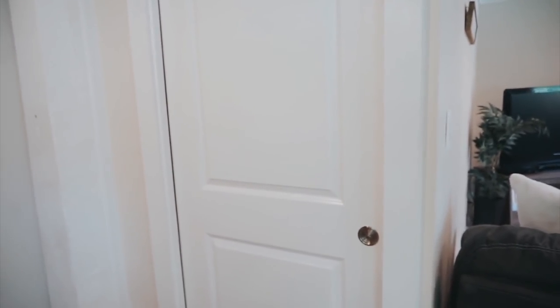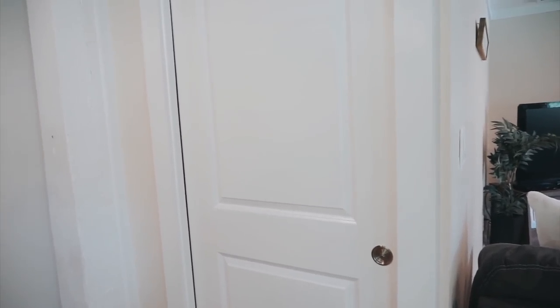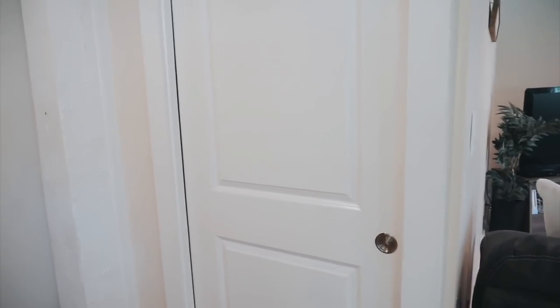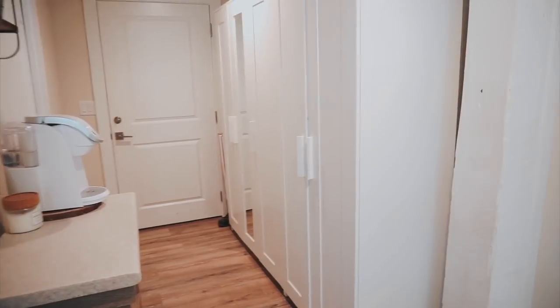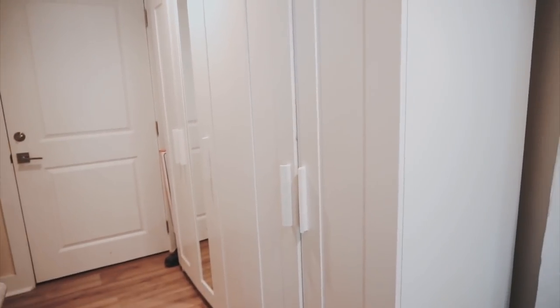In this door is our bedroom, which I'm going to save for a whole bedroom tour video. But if you guys want a sneak peek of our room, just go watch my morning routine video because I show our room in that. Anyways, over here we have our Ikea closets — these things come so in handy for us.